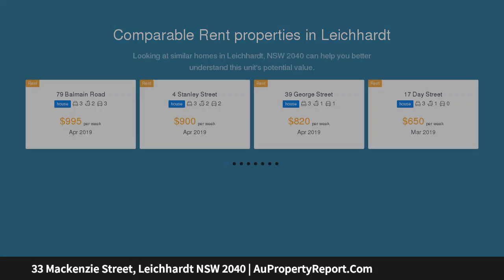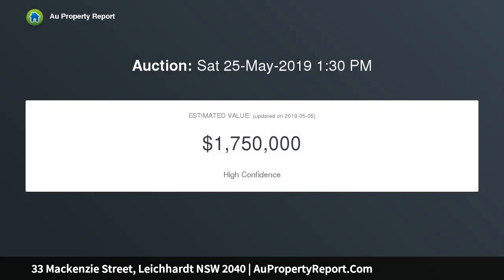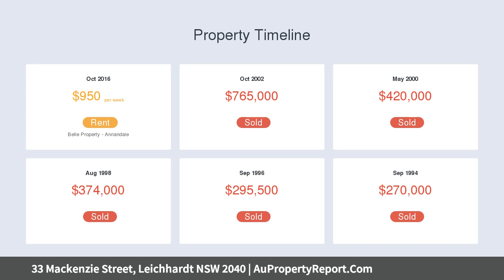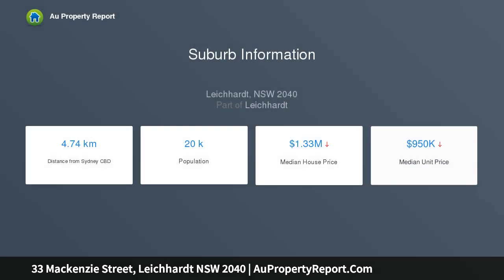It offers a great chance to purchase a traditional home with good-sized interiors, a private back garden, and elevated views to the city. Blending this with a highly convenient location, it offers the perfect package within a short walk to Leichardt's parks, cafes, cinema, and dining options, and very handy to public transport including bus and light rail.